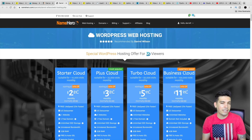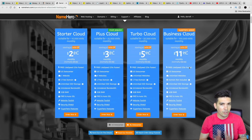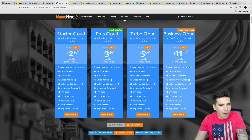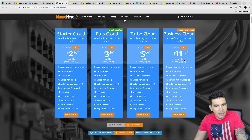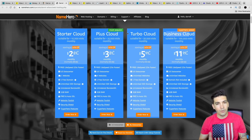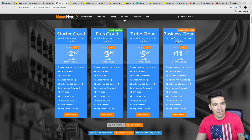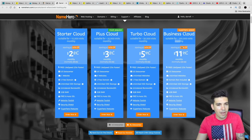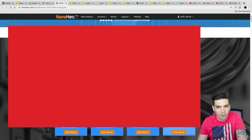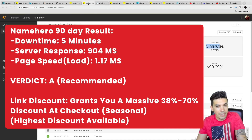The thing that Name Hero stands out for more than other companies is their pricing — it's among the cheapest on this entire list. I do have a special discount for Name Hero in the description below; the owner actually worked out a discount for viewers. You can get the Business Cloud for only $11.99 a month with the exclusive discount, while other companies charge somewhere between $30 to $100 a month. My standard discount is around 39%, so if you want to try cloud hosting, I'd recommend checking out Name Hero because for those results at that price, it's really hard to beat.